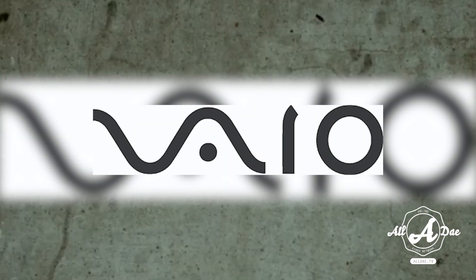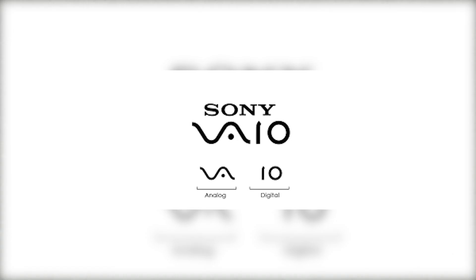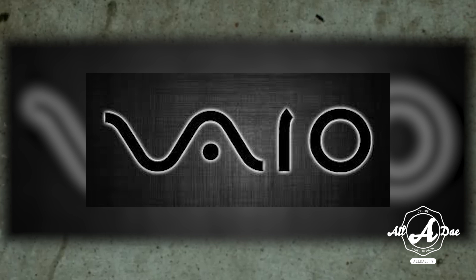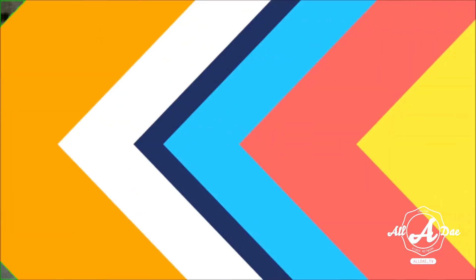Coming up next is Sony Vaio. Vaio is Sony's brand line for its laptops. The logo is not just a stylized brand name — it refers to turning analog waves into a digital form. If you look closely, the analog waves are represented in the V and the A, while the I and the O refer to the one and the zero, the two digits used in binary code.